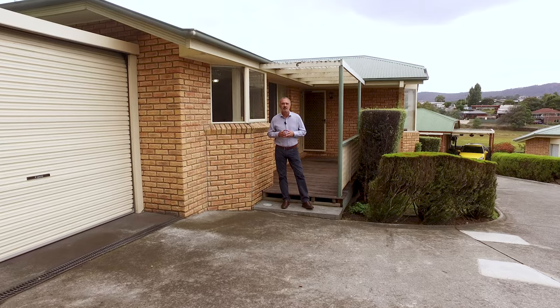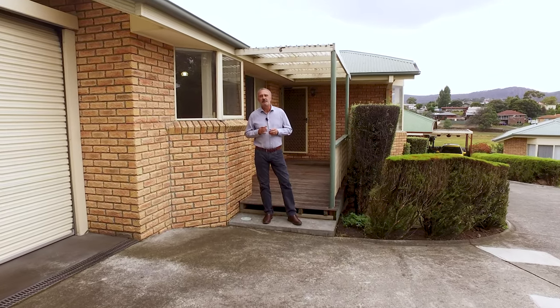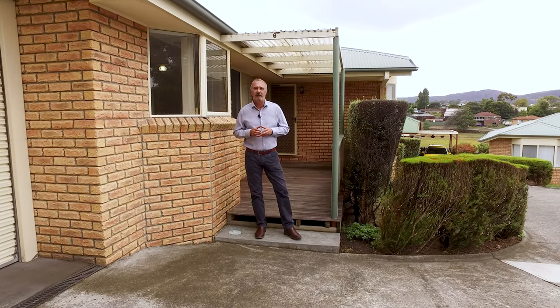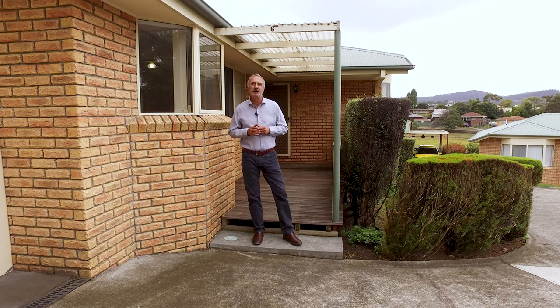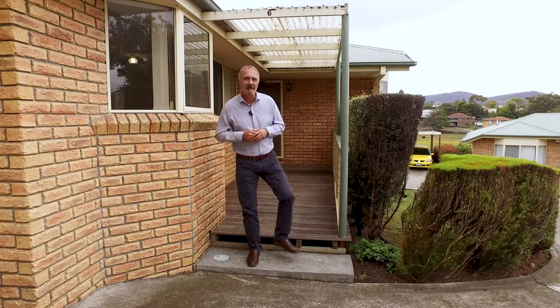Hi, I'm Tony Bassick from Roberts Real Estate. Welcome to my new listing, Unit 6, 163 Main Road, Austin's Ferry. This property is situated in a wonderful complex. It offers two bedrooms, separate living area, and secure parking. Let's go inside and have a look.